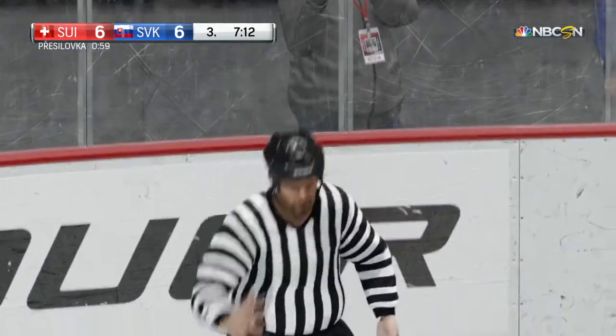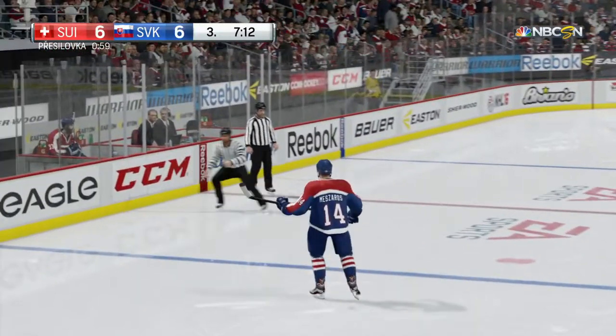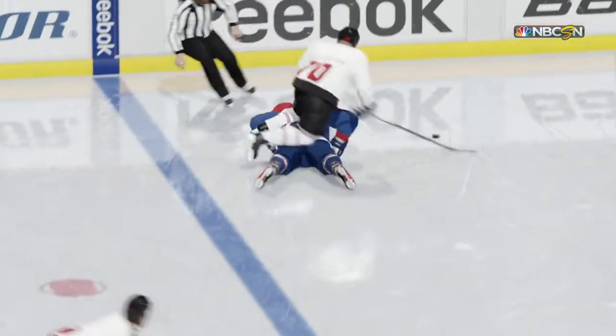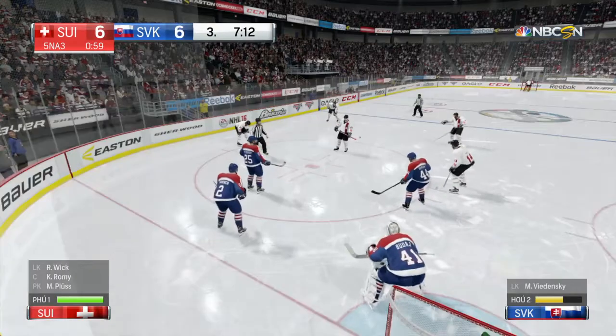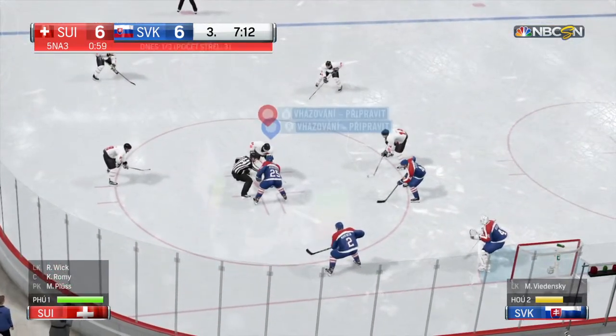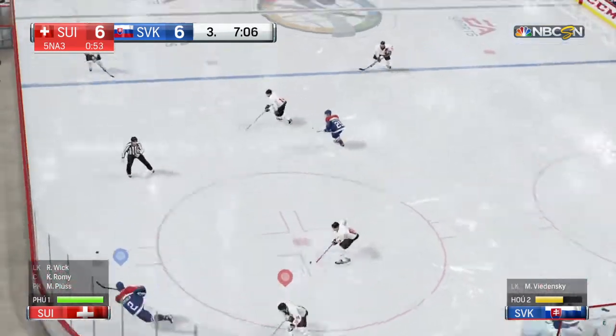Slovakia's been assessed a minor penalty — two minutes, and the call is tripping. I'm going to give credit to the puck carrier here. He kept his legs moving — he forced the back-checker to reach in and take him off his feet. A power play that can generate goals is special, and this one has been.